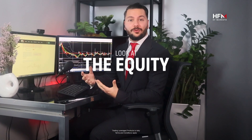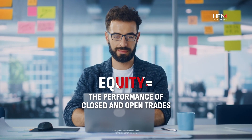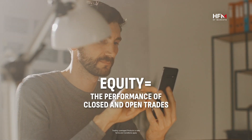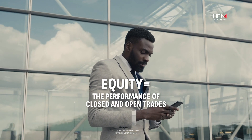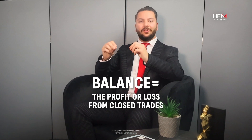Look at the equity, not the balance. The equity includes the performance of closed and open trades for a more comprehensive view of the trader's actual performance, while the balance only confirms the profit or loss from closed trades.